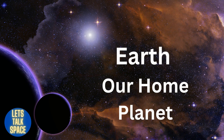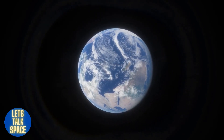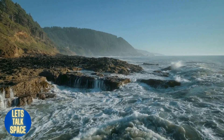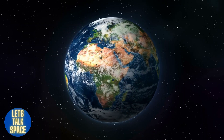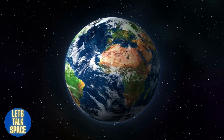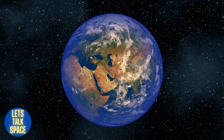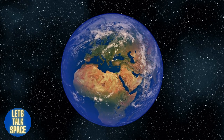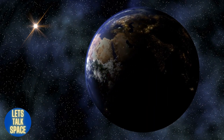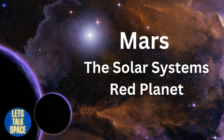The third planet from the sun is Earth, our home planet. It is a water world, since water covers two-thirds of its surface. The only planet known to support life, Earth has a nitrogen- and oxygen-rich atmosphere. At the equator, the speed at which Earth turns on its axis is 1,532 feet per second, or just over 1,000 miles per hour, and it circles the sun at a speed of more than 18 miles per second.